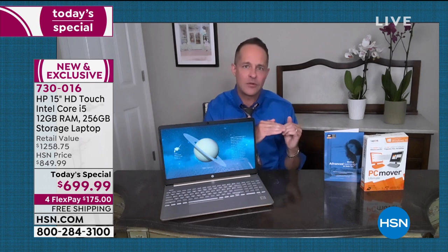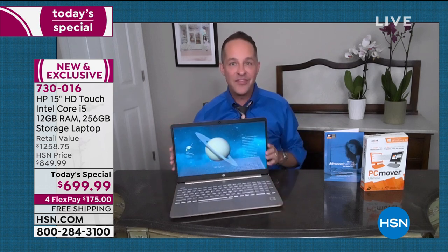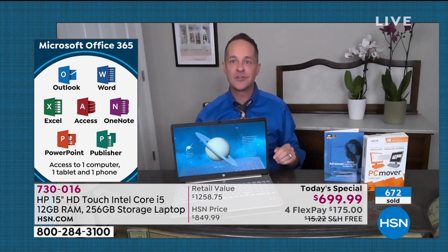RAM is also really important for internet speed. No matter how fast the speed is coming from your router or modem, if you don't have enough RAM, your upload and download will simply never be fast. This is the most RAM we've ever done. I've been at HSN 15 years. On the rarest of occasion, I get to sell a computer like this — a future-proof technology computer. Right now I have Microsoft PowerPoint up.